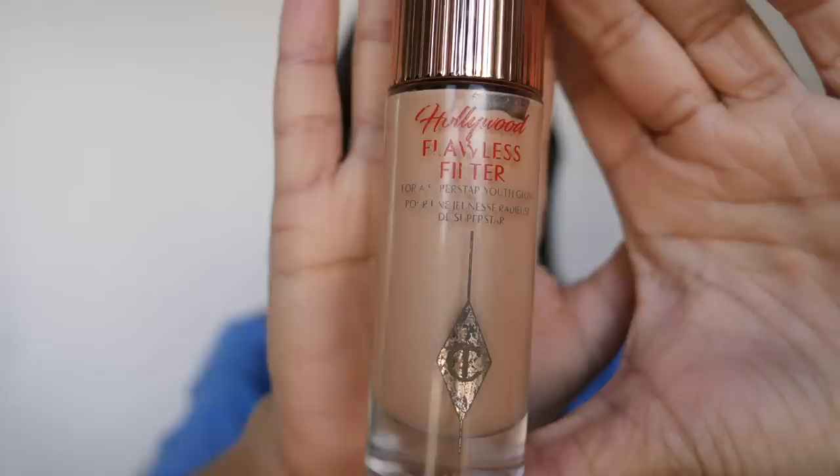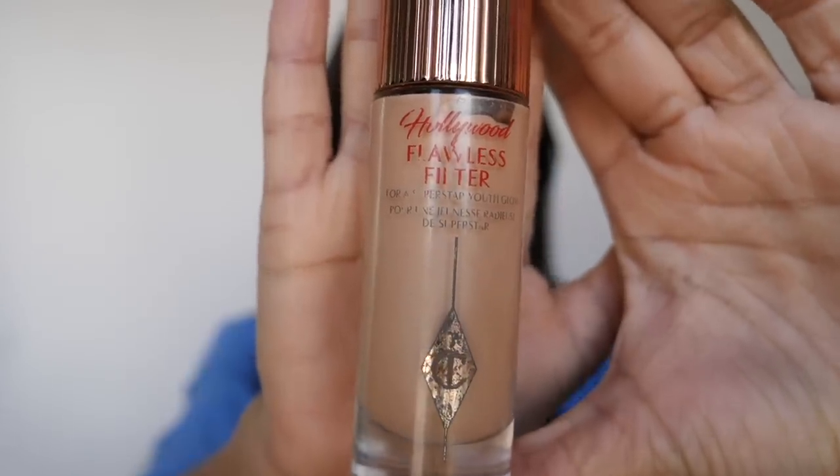To give myself that natural highlight, I use the Charlotte Tilbury Hollywood Flawless Filter. You want to apply this in all the areas where you actually want the light to bounce off — on top of the cheekbones and in the T-zone.